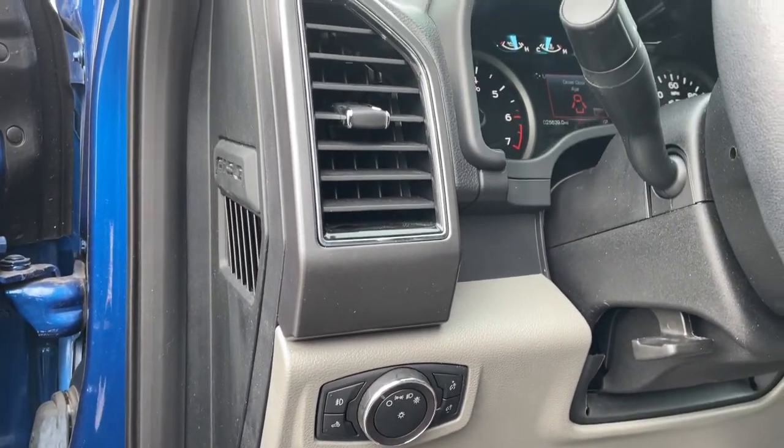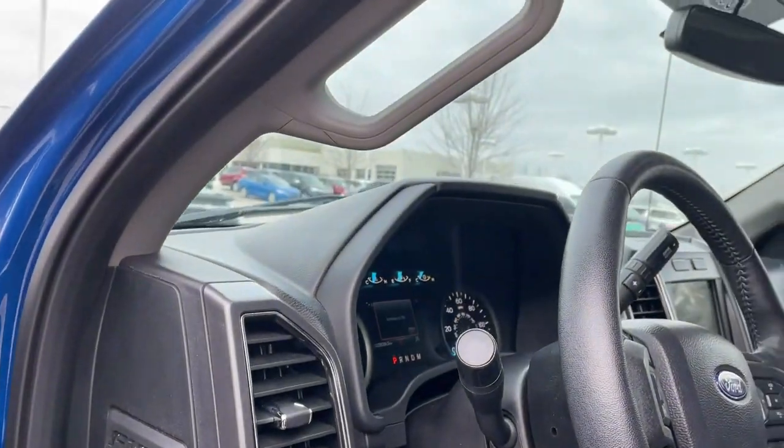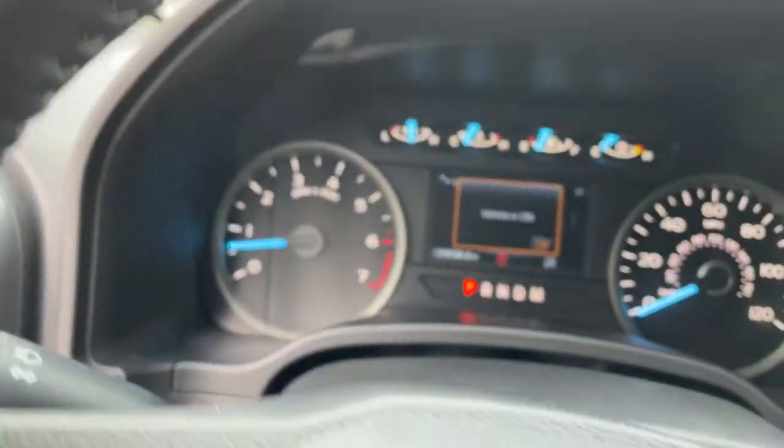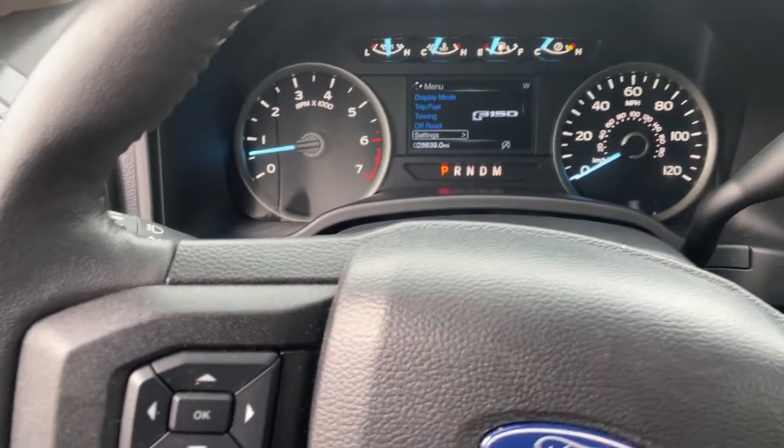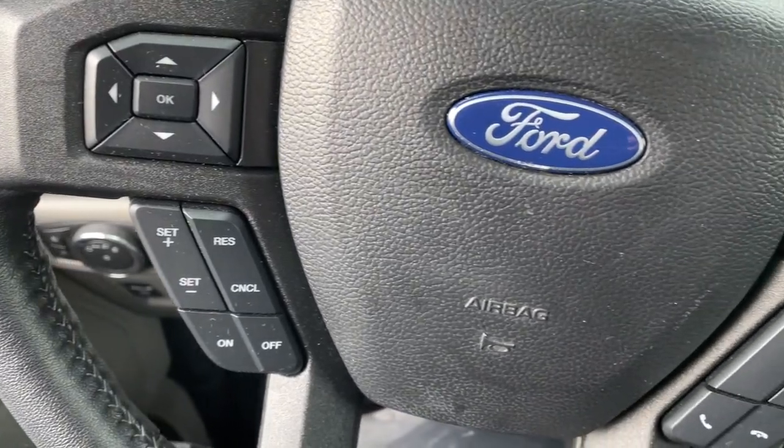Keyless entry, heated driver's seat, remote engine start, 4x4, satellite radio, power passenger seat, iPod and MP3 input, heated mirrors, V6 cylinder engine, backup camera.